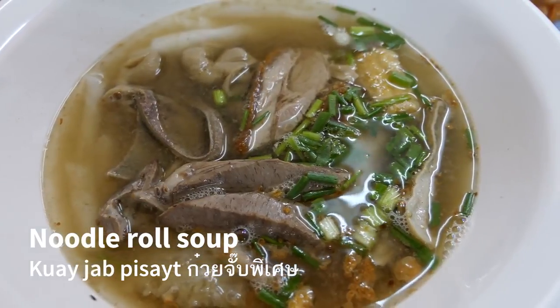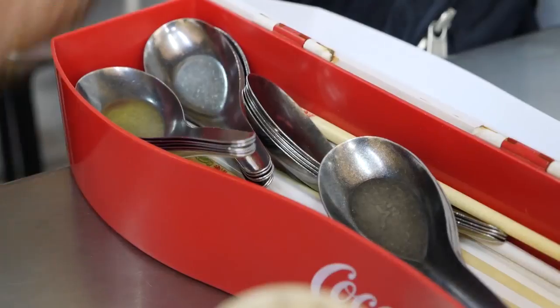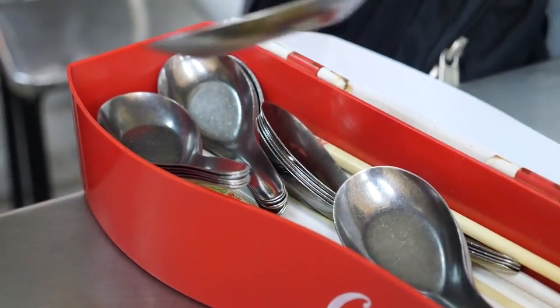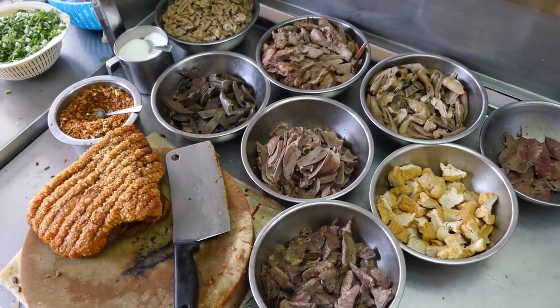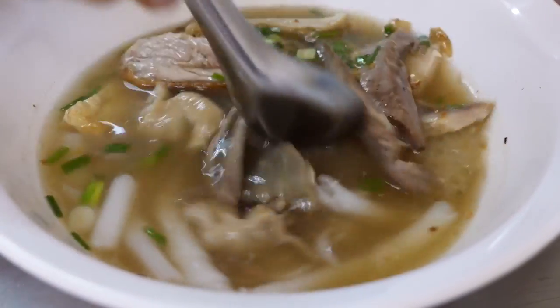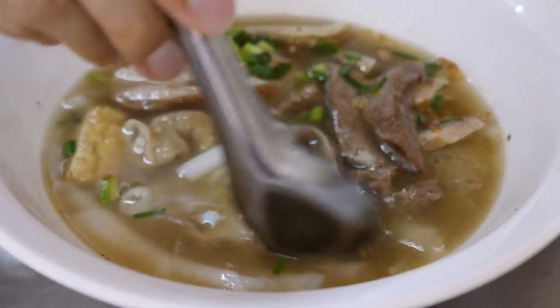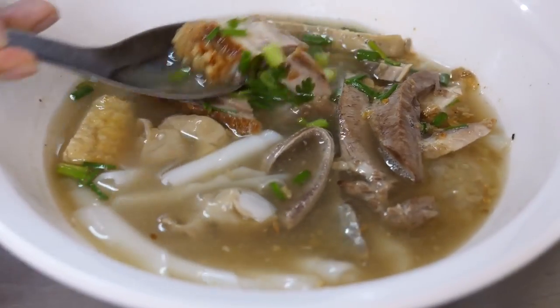I ordered the kwaichap special bowl, which is a little bit bigger than the normal version and includes a mix of everything. When you eat kwaichap, all you need is a spoon — you don't need chopsticks because everything is bite-sized. As soon as she put the bowls down on our table you could immediately smell the black pepper and some garlic. There are rice noodle rolls on the bottom and then a mix of different organs and pieces of pork belly.